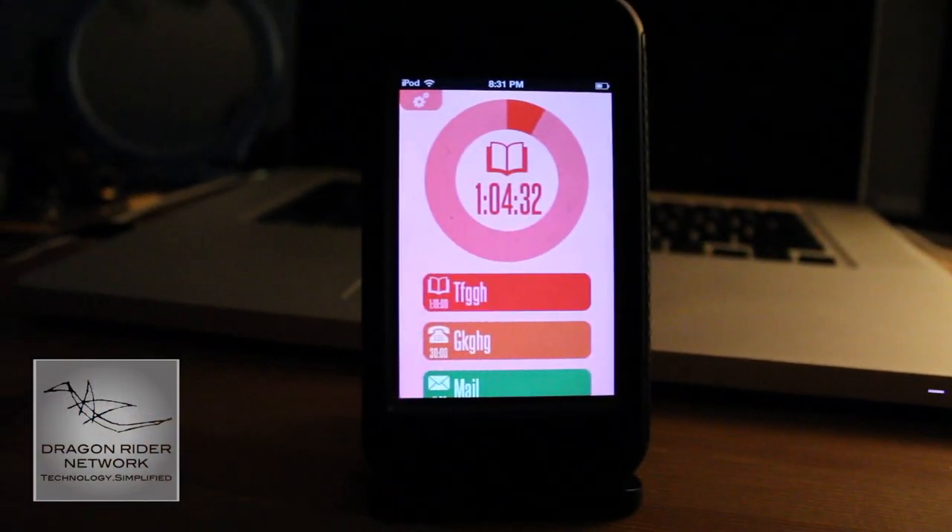Overall though, I thought it was a very great app, a very solid application for scheduling things to do throughout the day. And I believe that if you are a person who typically keeps a simple schedule throughout the day on a time basis, then this app is definitely for you.